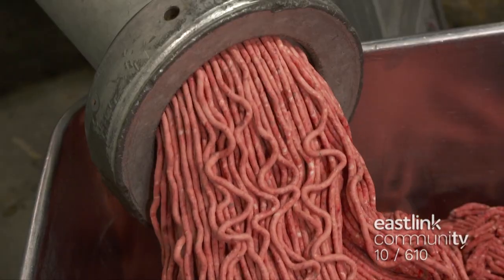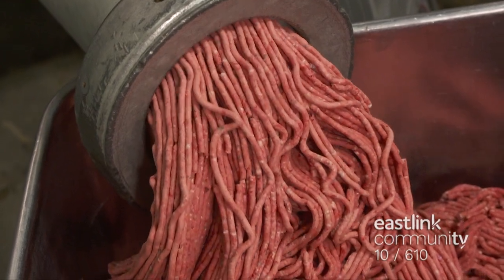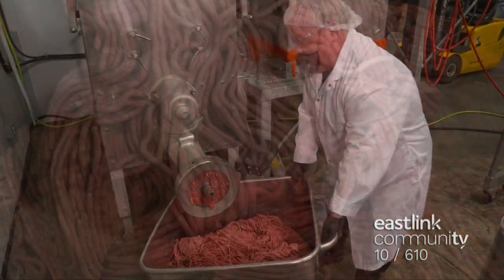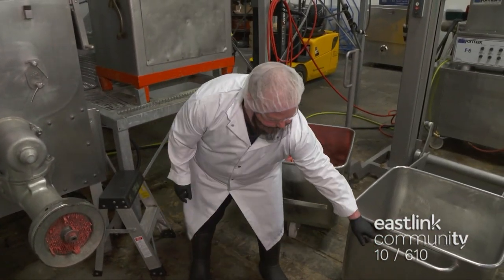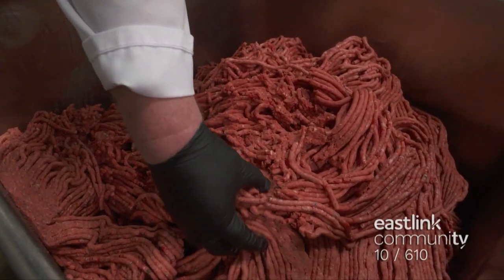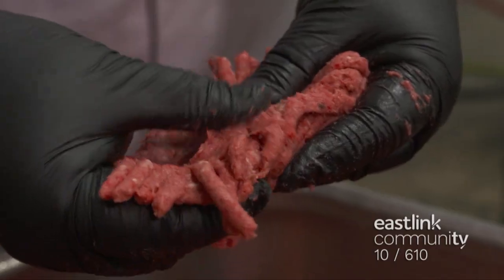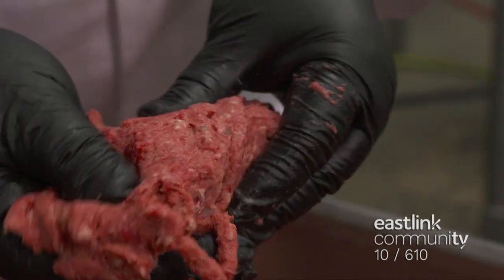The grinder creates pieces that are about a quarter of an inch in size. The ground meat is collected in an external bin, and when it's filled the next one is put in place. The production worker checks the consistency and texture of the mixture. For the next step of patty making, the ground meat needs to be workable — not too mushy and still frozen, but not too frozen.